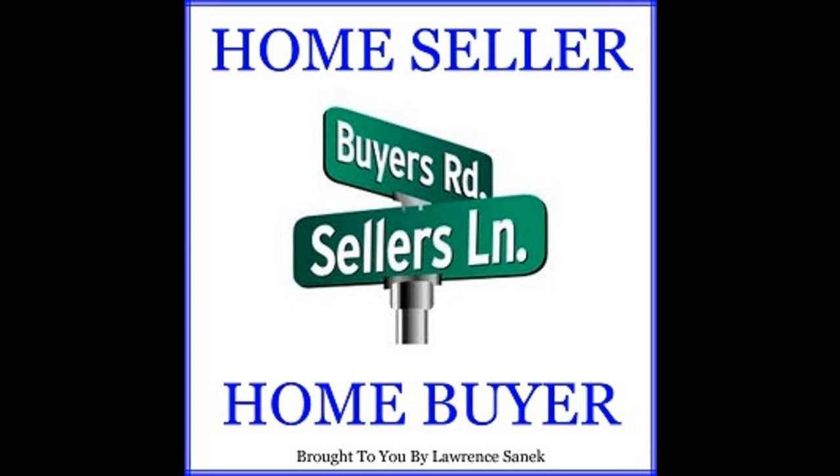Consummation is when the prospective borrower becomes contractually obligated, as defined by Regulation Z, which in most states is the same as the closing date — or when the borrower signs the promissory note. Now, there are exceptions, as with any government program.